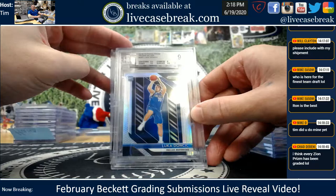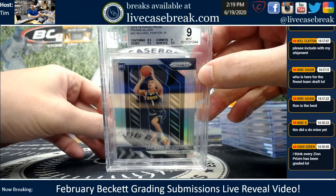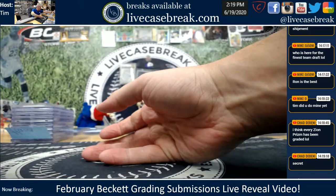Silver Luka dinged — centering at an 8.5, corners at a 9. That was probably as good as it was going to get — probably would be a PSA 9 as well. Porter Jr. 9. And your Fast Break Rookie Variation Zion gemmed — nice card, the image variation there. Fast Break. There you go, Steve. Pretty good sub, I would say.